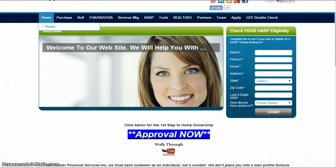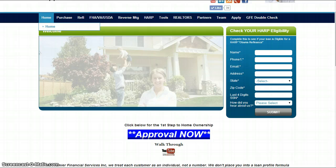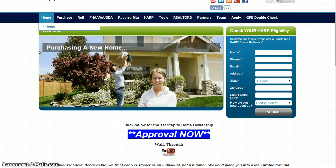We've done this over 25 years and we've created this new product that we're excited to roll out to you. It's the Approval Now program. Here's how to do it.